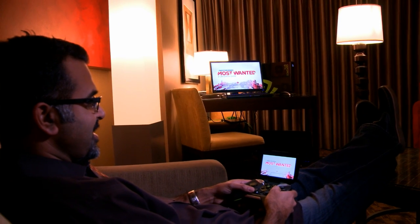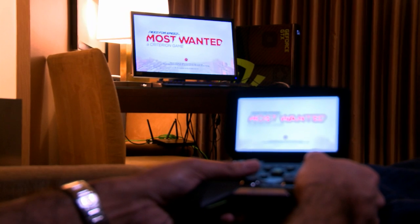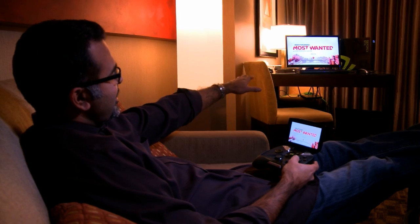All right, this is you, Jesh. So I'm here at CES after a long day, and I'm just going to kind of chill out here in my hotel room and show you what Project Shield can do. So there's my PC. I'm really tired, so I want to play games tonight, but I really don't want to sit in front of my PC.